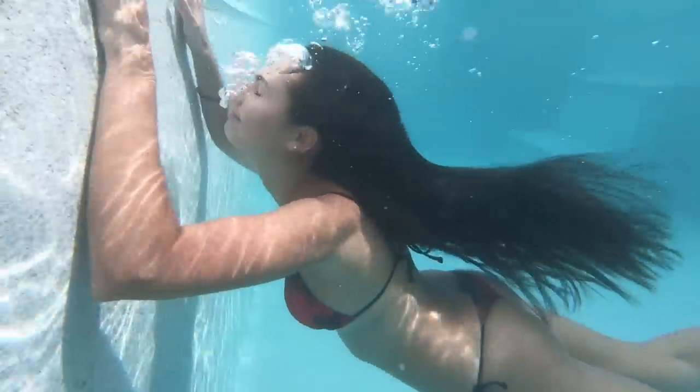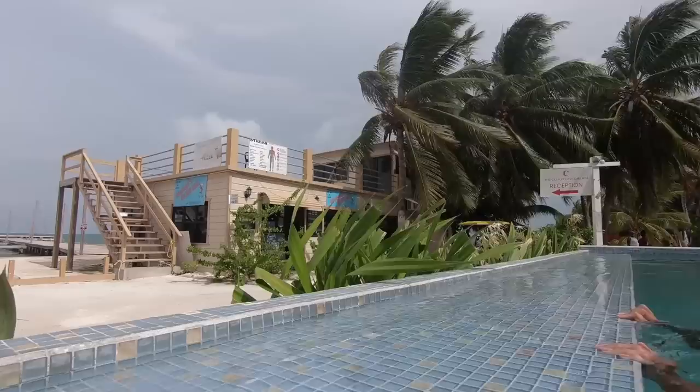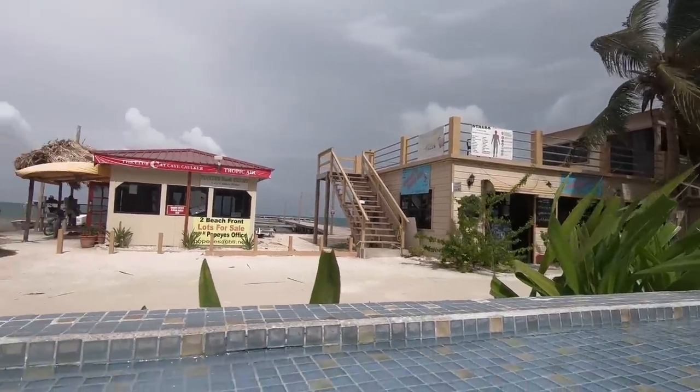It also had a swimming pool, a very simple breakfast included, and it was right on the seafront. I did check hotel prices on Caye Caulker and I was seeing prices around $40 to $60 for three-star hotels, so that was about the price range on Caye Caulker.